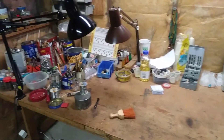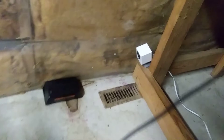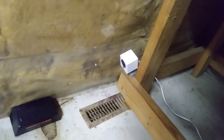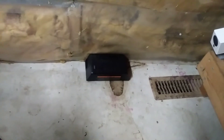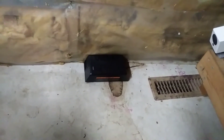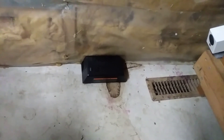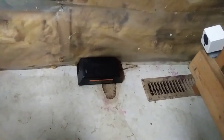I've been noticing some evidence of mice down in my basement, so I set up a little Wyze cam to capture if I caught anything. I bought one of these electronic mousetraps from Victor, put some peanut butter inside, and I think I might have got one.